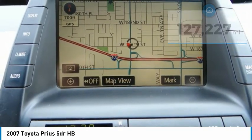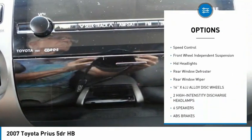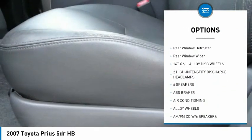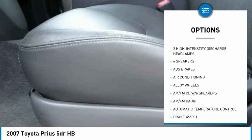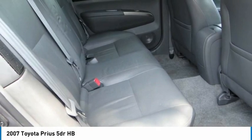Here are some of this vehicle's great options: alloy wheels, brake assist, traction control, remote keyless entry, fog lights, speed control, front wheel independent suspension, HID headlights, rear window defroster, and rear window wiper.